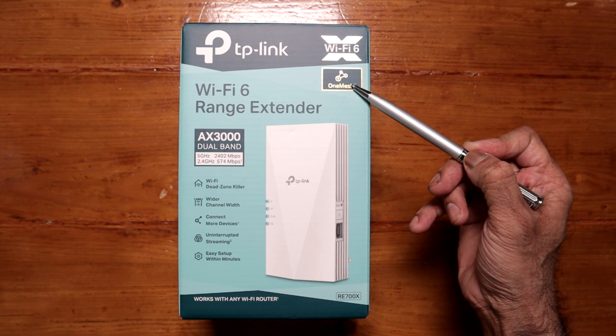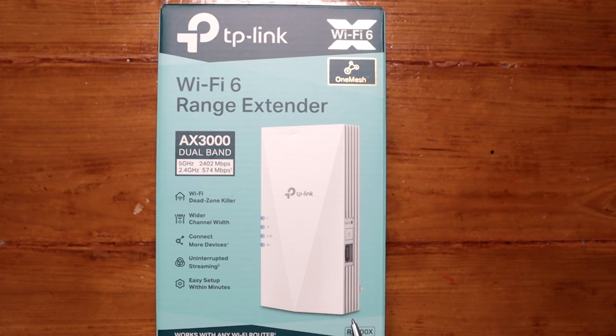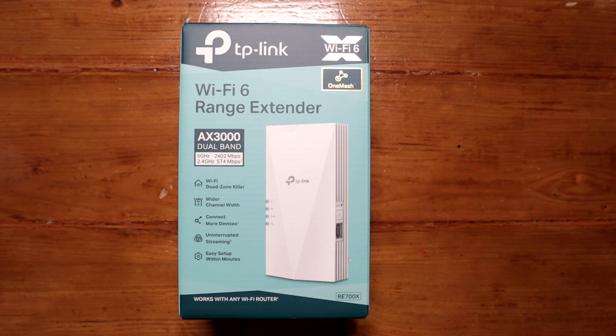As you can see it says OneMesh on there. How that works — if you have a TP-Link router that supports OneMesh, you could use this as a mesh system rather than having to use a separate SSID and password like they did in the old days. So if you put this upstairs and the router downstairs, when you're moving around you're just using the same SSID and password. However, the router I was going to use it with has packed in — I was going to use it with my Archer AX6000, which is also a Wi-Fi 6 router.